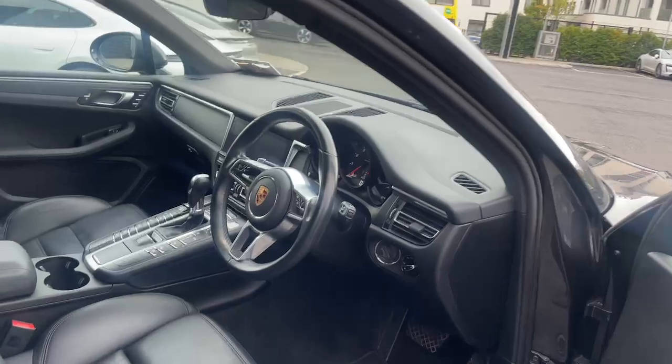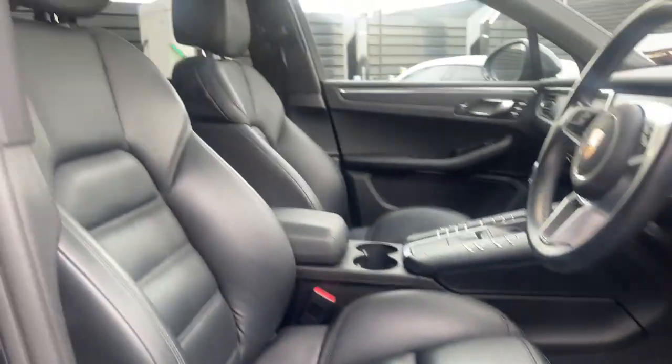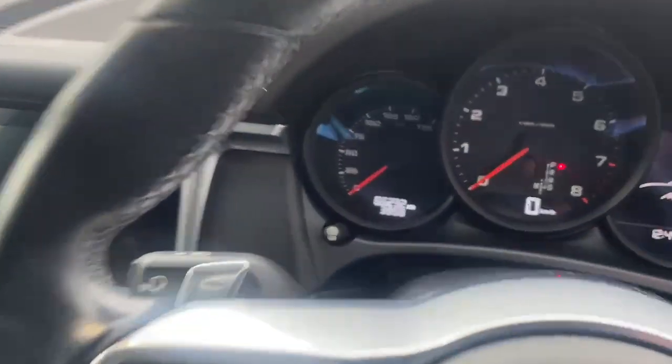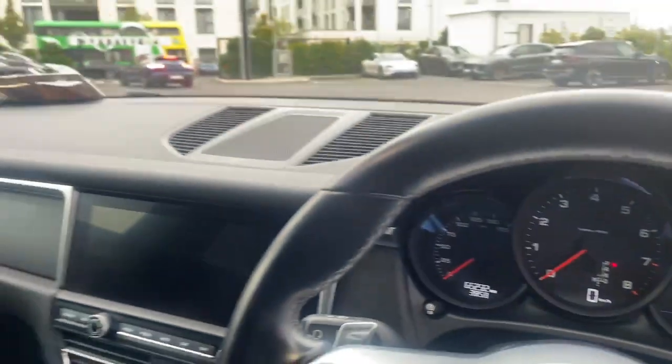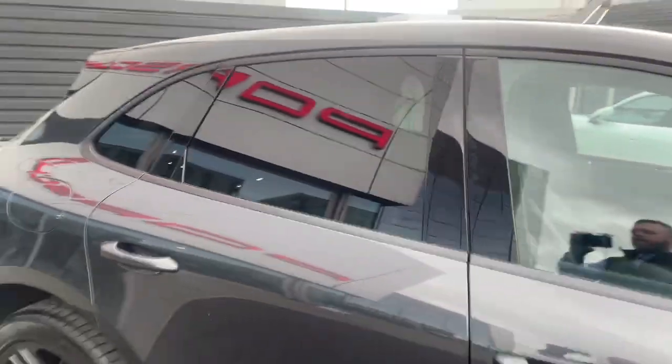Coming into the front, you can see the 18-way adjustable seats. There are 65,000 kilometres on the clock. This also has park assist front and rear, including cameras.